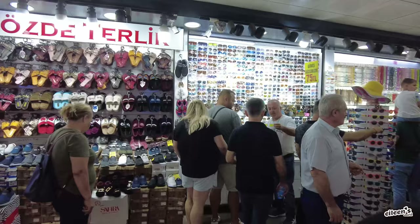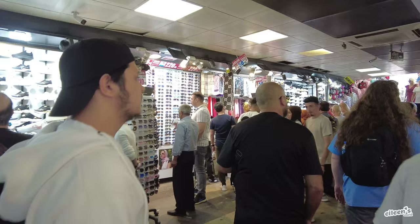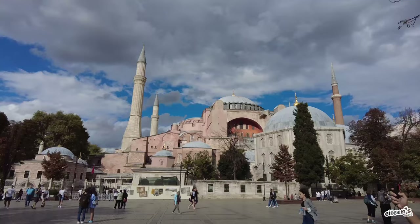Under the bridge it's full of shops. Turkish delight, sunglasses, jewelry, toys, watches, Gucci scarves, Burberry scarves — everything you could want.